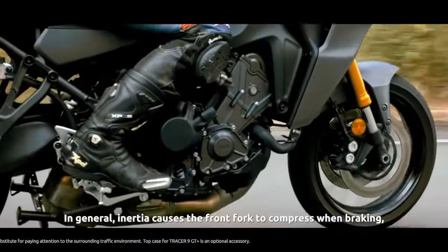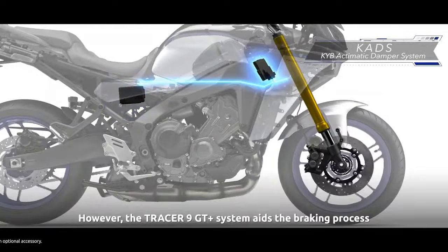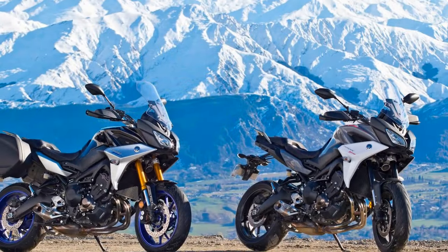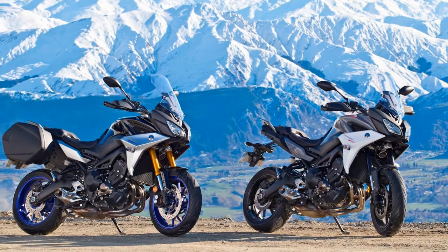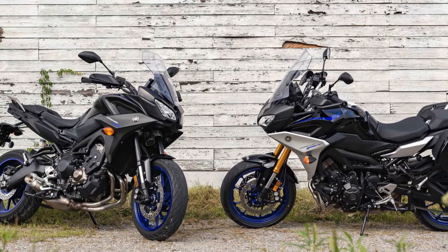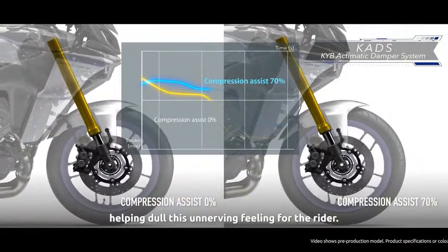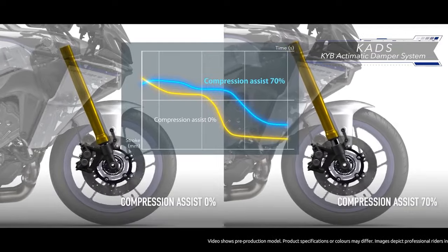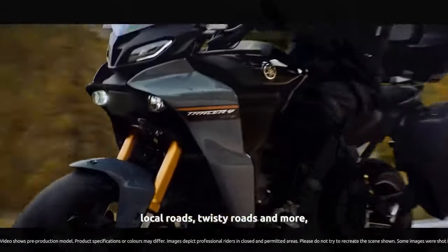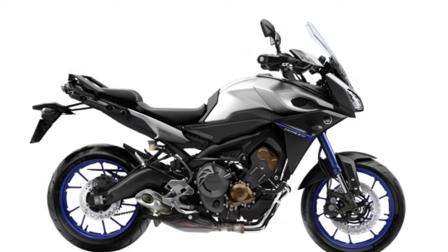The riding experience on the Yamaha Tracer 900 is nothing short of thrilling and versatile. 1. Power and Performance: The Yamaha Tracer 900 is powered by a potent 847cc liquid-cooled, inline three-cylinder engine. This power plant delivers an impressive 115 horsepower and 64.5 lb-ft of torque, providing exhilarating acceleration and strong passing ability. The engine's cross-plane crankshaft design contributes to a unique and lively power delivery that makes it stand out in its class. Whether you're navigating busy city streets or cruising on the highway, this engine delivers the goods.